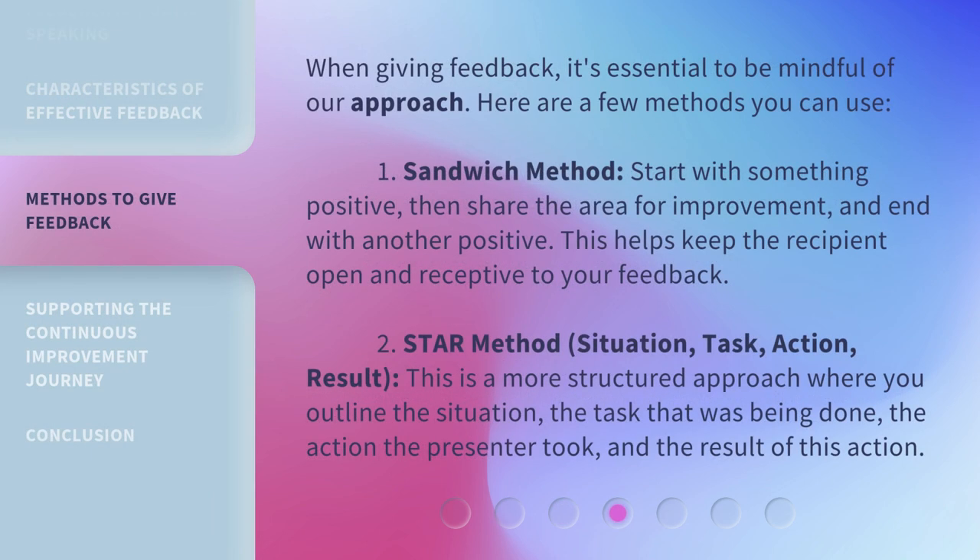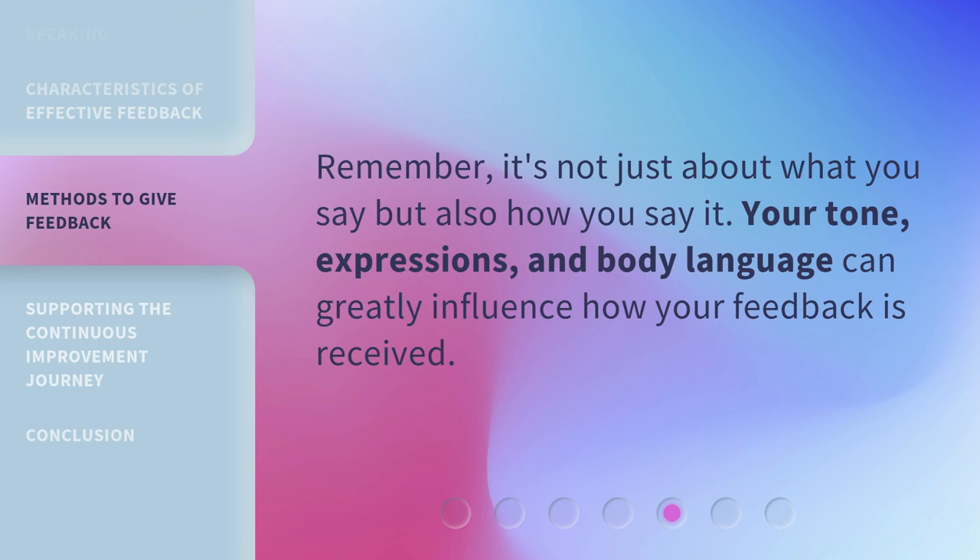When giving feedback, it's essential to be mindful of our approach. Here are a few methods you can use. First, the Sandwich method: start with something positive, then share the area for improvement, and end with another positive. This helps keep the recipient open and receptive to your feedback. Second, the STAR method — Situation, Task, Action, Result — a more structured approach where you outline the situation, the task that was being done, the action the presenter took, and the result of this action. Remember, it's not just about what you say but also how you say it. Your tone, expressions, and body language can greatly influence how your feedback is received.